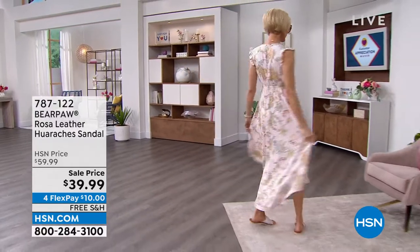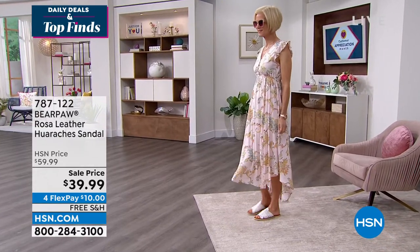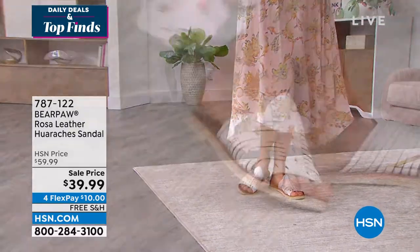Because today's special is virtually all sold out, we have what we call a sale price, and I believe that this is only for today. I love this sandal — it's called the Hirachi, and it's from Bear Paw.